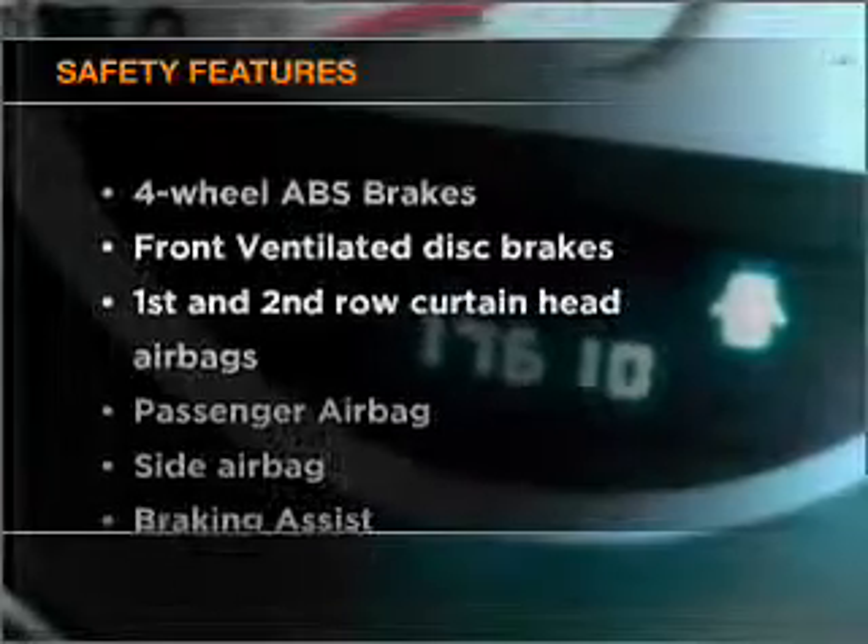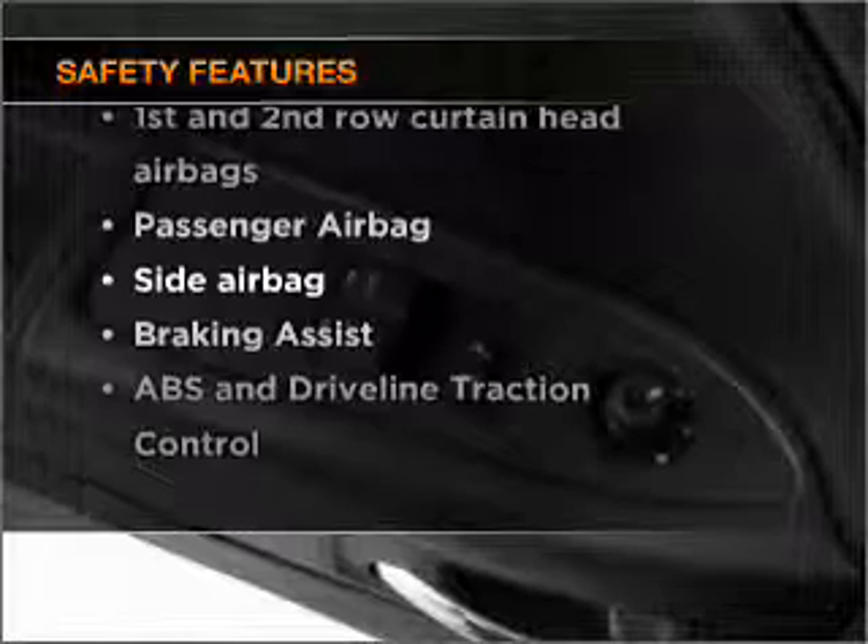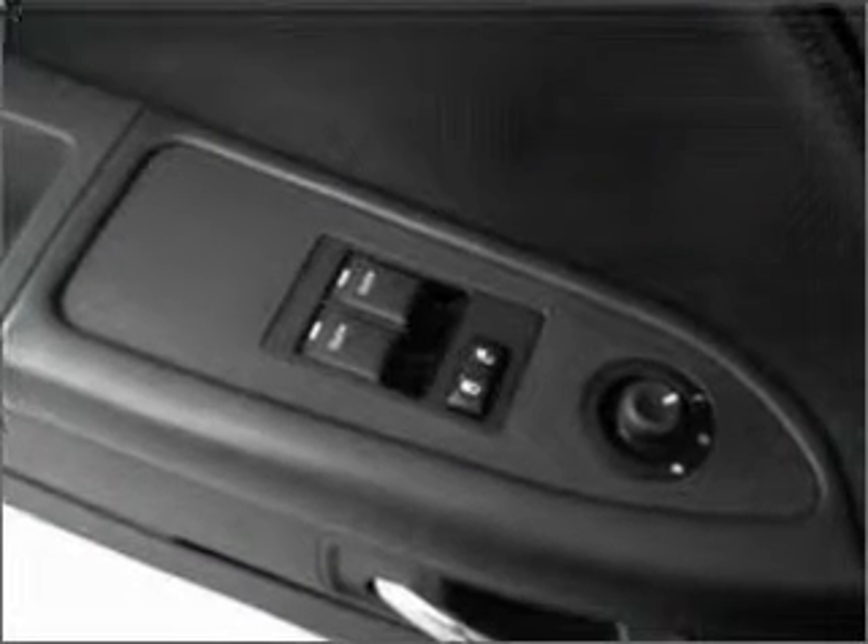Safety is often a big concern, and if it's important to you, know this car is equipped with the right safety equipment. Call today to schedule a test drive.